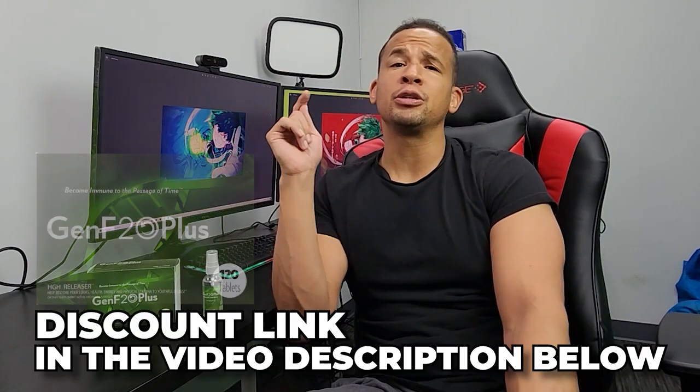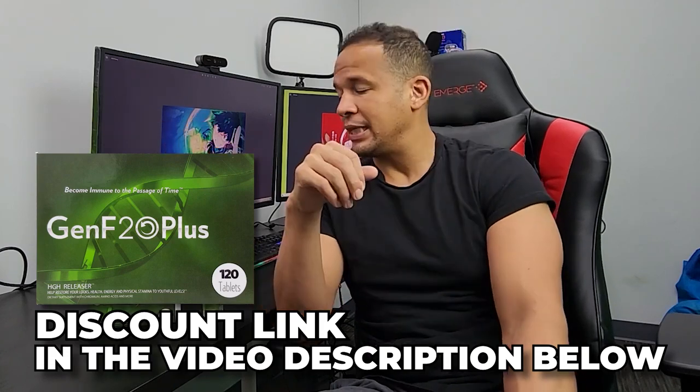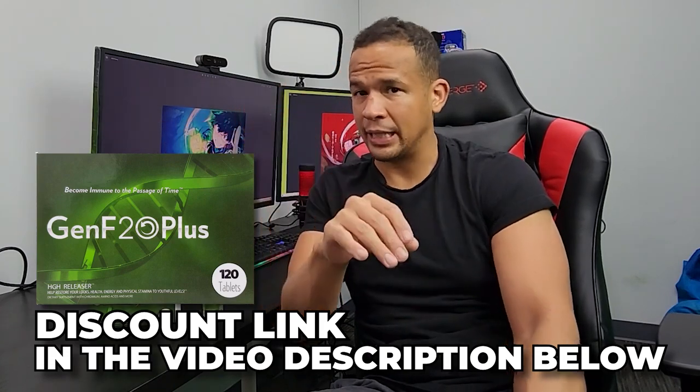I've used it on and off over the last about two and a half, three years, and I've had interesting results. I'm also including the link in the video description if you want to try it yourself — it'll save you some money. This stuff is not cheap, but it is worth the cost, discount or not. I'll tell you why — because it is effective, but it's not all that you may think it is.